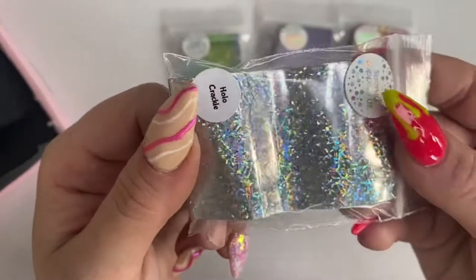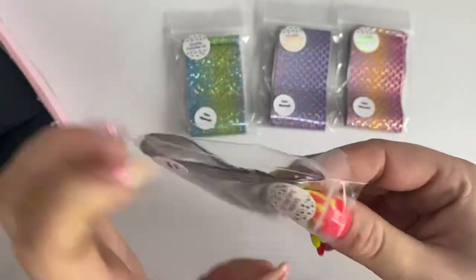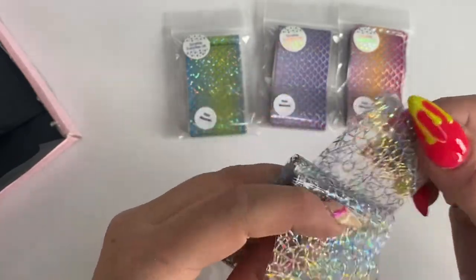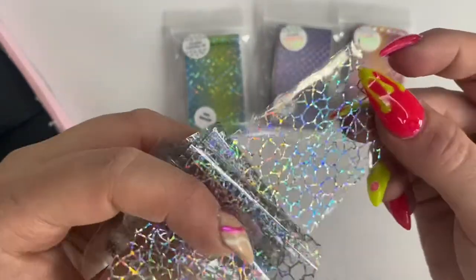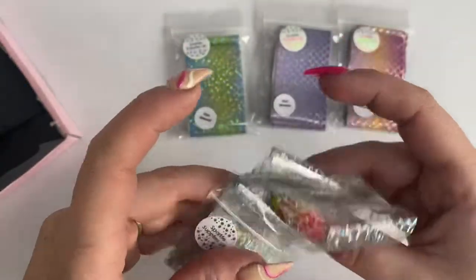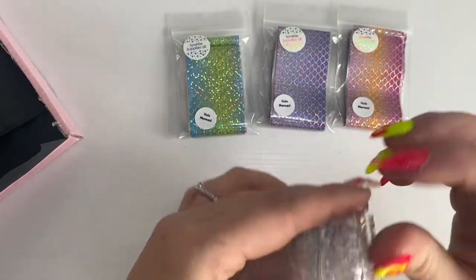This one is called Hollow Crackle — it'd be great for layering over any colour or design you've done. It's hard to see in the bag but it has this cracked effect, so I thought it'd work on loads of different nail types.